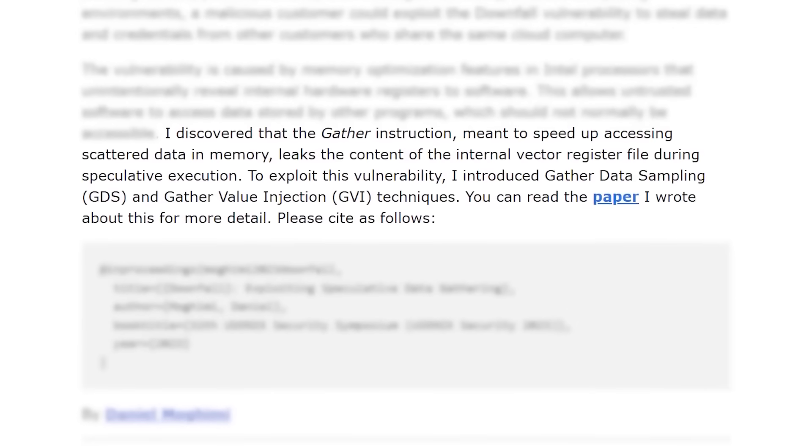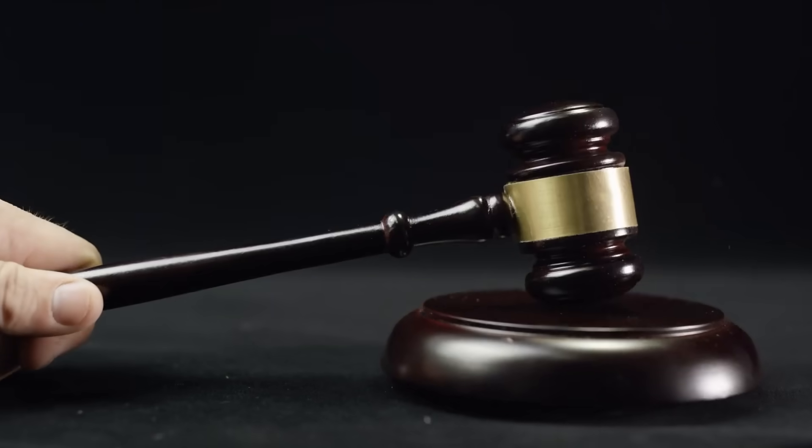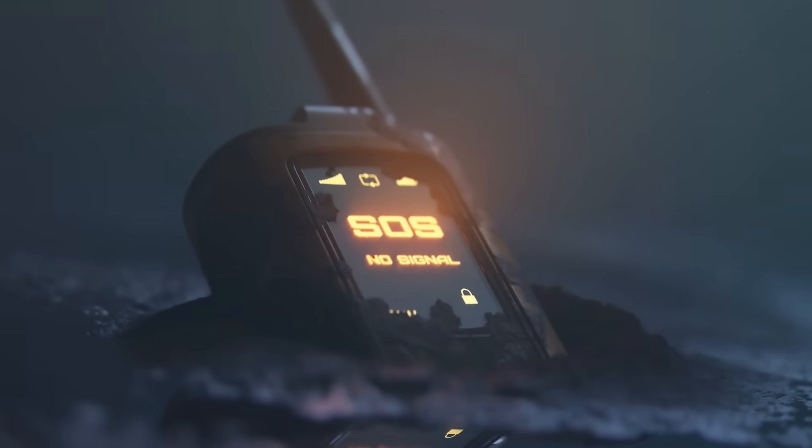In one way the lawsuit does make sense — you pay for a CPU expecting a certain level of performance, but now you're having to choose between security or a massive performance loss. The issue is that this could be a Pandora's box that opens up lawsuits for any and all bugs in software and hardware, which could literally destroy the entire electronics business.